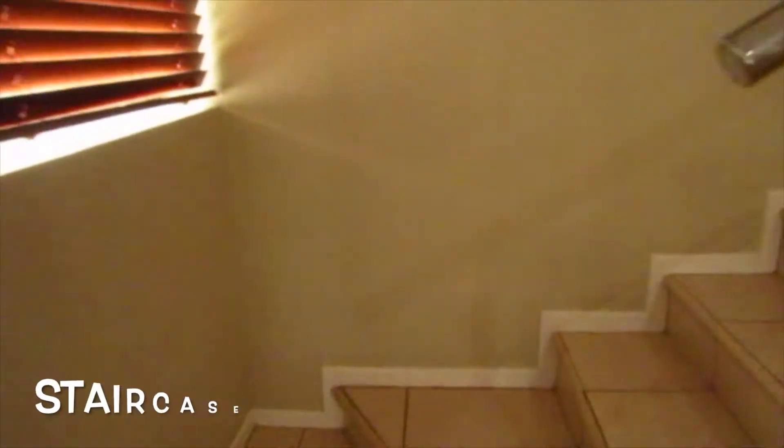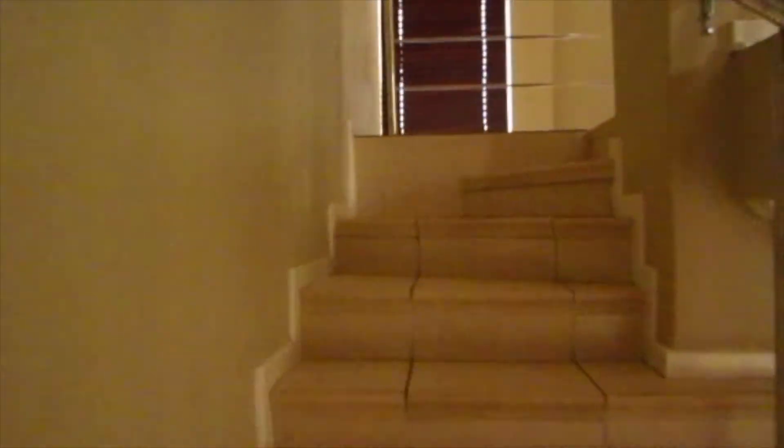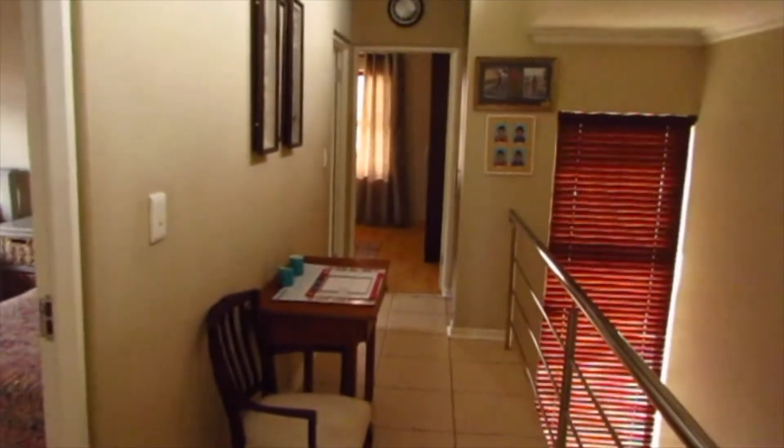To the right we have the stairs going up to the upstairs landing. As we walk up you'll see there's a security rail, so if you have children they will be protected. As we get to the top you'll see it's got double volumes, and we'll just pan around here so you can get an idea of the landing area. We have blinds to reduce the amount of light because it is such a bright property. On the upstairs landing we go towards the master bedroom on the left hand side or directly ahead.